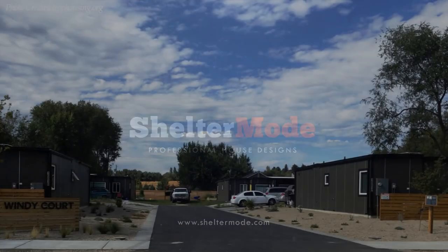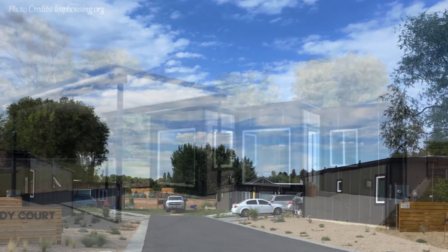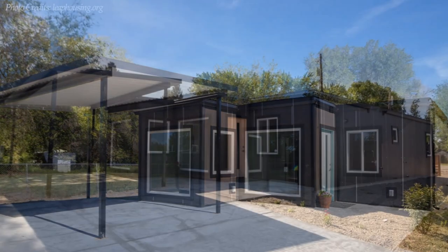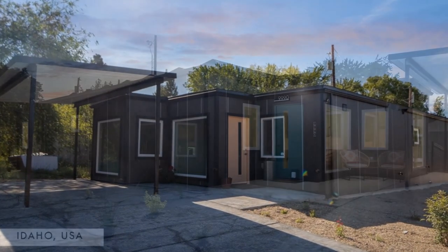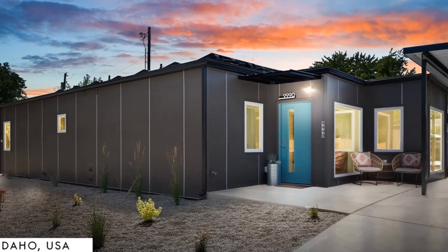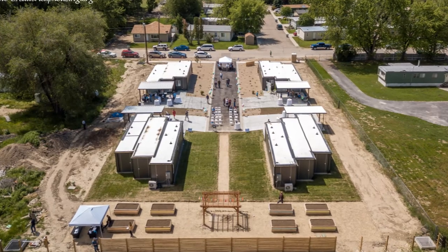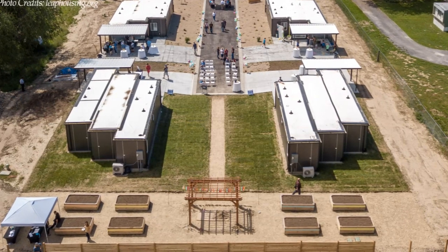Windicoat is Idaho's first affordable housing community built entirely out of shipping containers by an Idaho non-profit to help underserved families gain access to decent affordable housing. This project was built by an Idaho-based container homes company, IndiDwel. Windicoat is a collection of four architecturally designed container homes with a driveway, parking, and a vegetable garden.